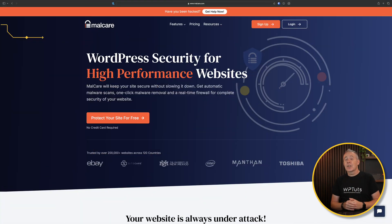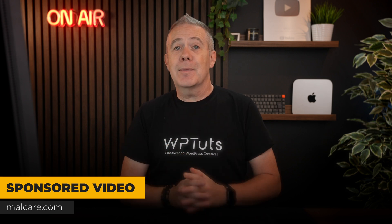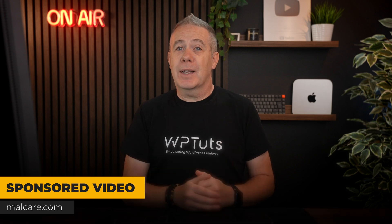What we're going to do today is take a look at what Malcare offers us — the free features and the premium features. Malcare have sponsored this video, but as always, I'm not going to give you any opinions. I'm simply going to demonstrate how this works so you can make a more informed decision for yourself.